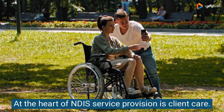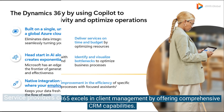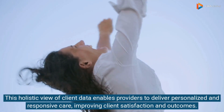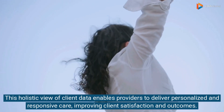At the heart of NDIS service provision is client care. Microsoft Dynamics 365 excels in client management by offering comprehensive CRM capabilities. Service providers can maintain detailed client records, track progress, and manage interactions seamlessly. This holistic view of client data enables providers to deliver personalized and responsive care, improving client satisfaction and outcomes.